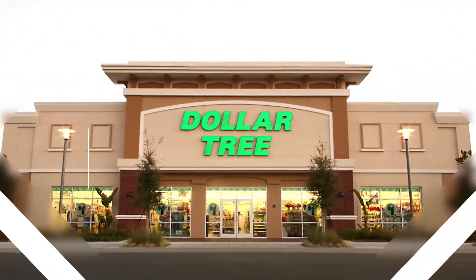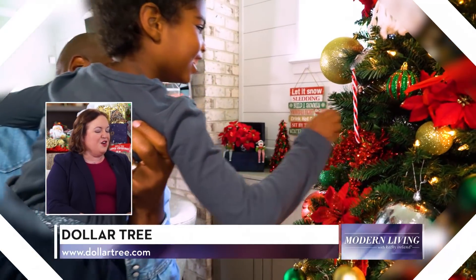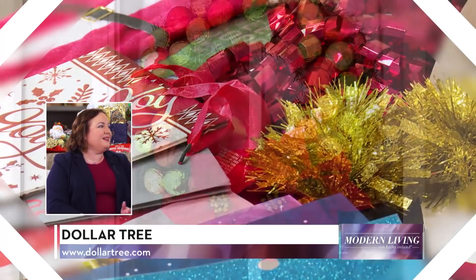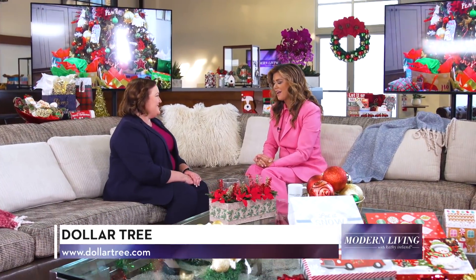Tammy, can you tell us what makes Dollar Tree the perfect holiday shopping destination? Dollar Tree is the perfect place to shop for the holidays because we have everything you need for Christmas and the holiday season, from decorating the tree to decorating your home, building wreaths, wrapping gifts, and even buying the gifts for all of your loved ones. We have everything, and the best part is everything in the store is $1 or less.